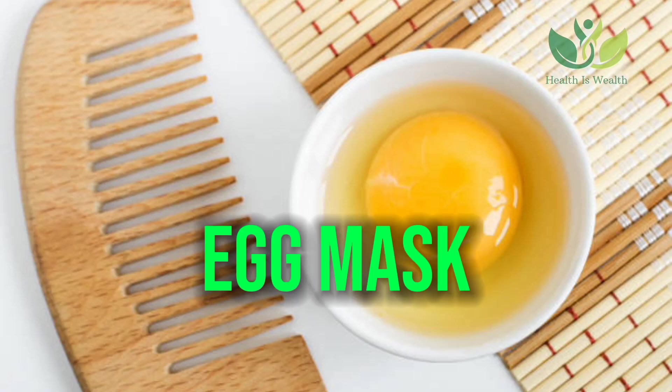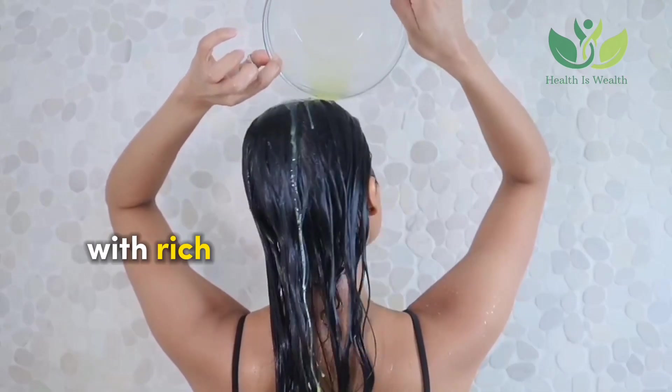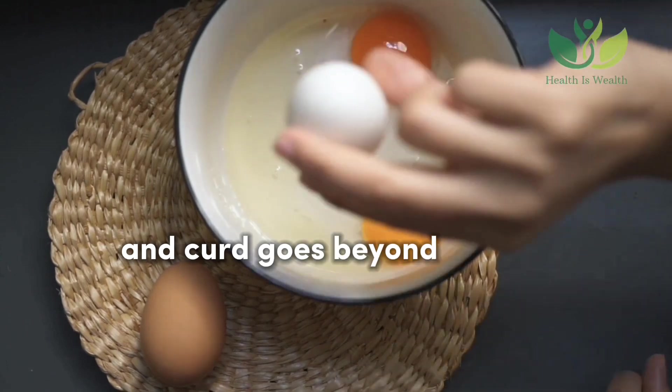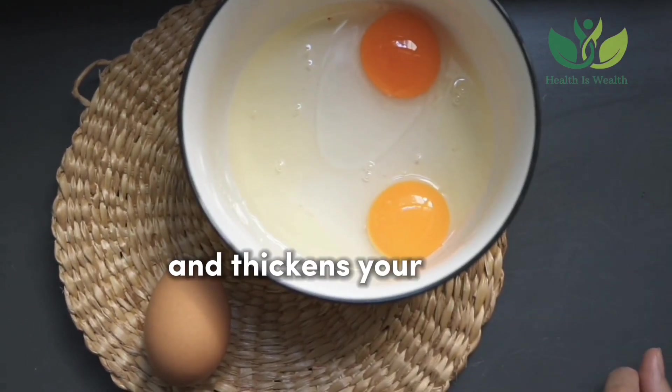Egg Mask: Applying an egg mask is like feeding your hair directly with rich protein to strengthen the hair follicles. Combining egg with other ingredients like honey, coconut oil, and curd goes beyond merely treating dandruff — it also helps reduce hair fall and thickens your hair.